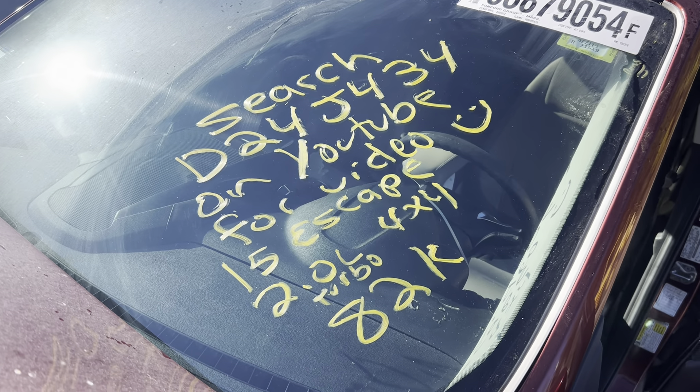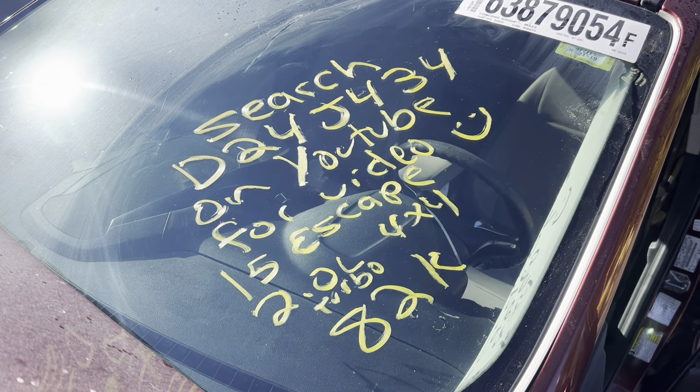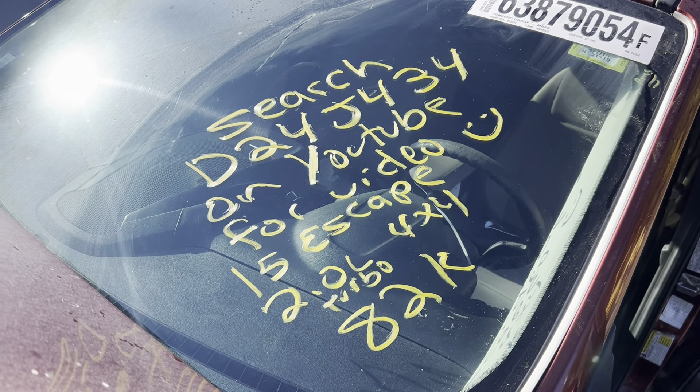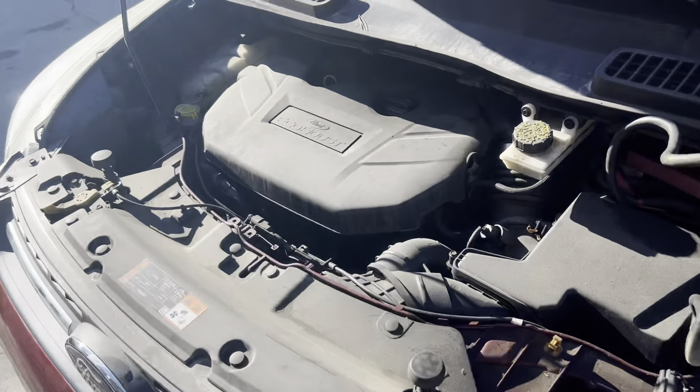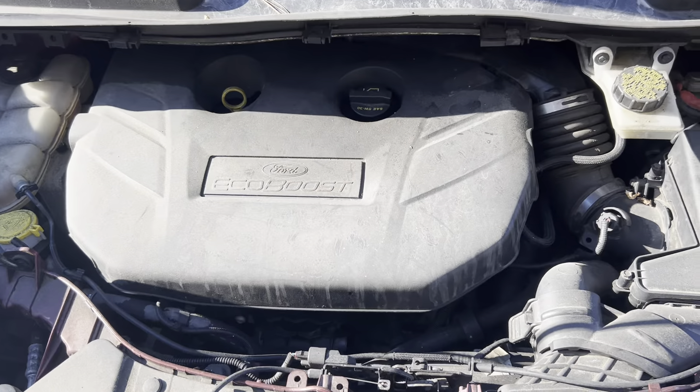Dings Auto Parts test video for stock number D24J434 — 2015 Ford Escape 2.0 liter turbo, four-wheel drive with 82,000 miles. Runs nice and strong.